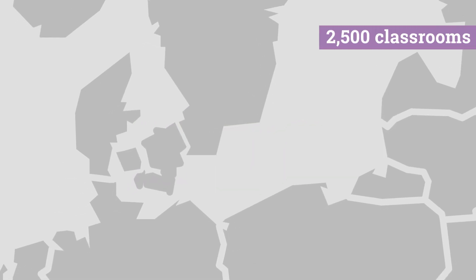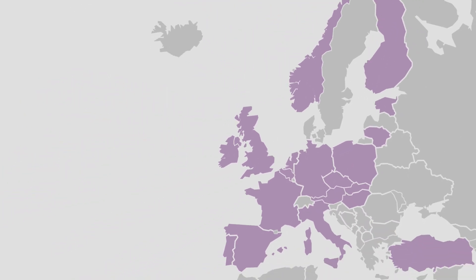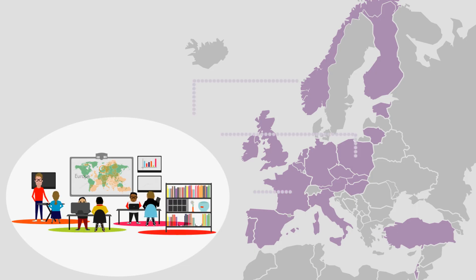Over 2,500 classrooms from across 20 European countries took part in the iTech School Pilots from 2010 to 2014, testing a set of new pedagogical approaches combined with technological tools and resources.